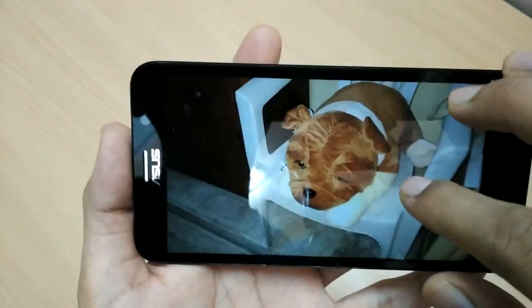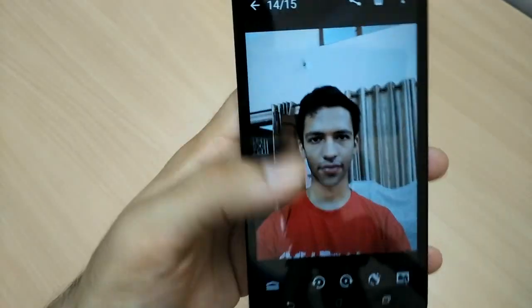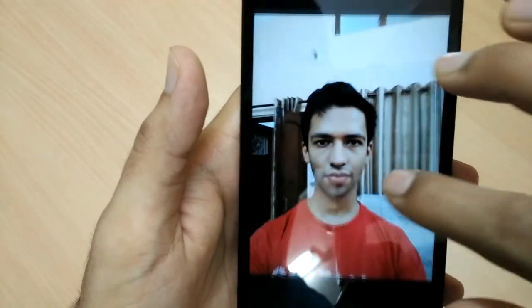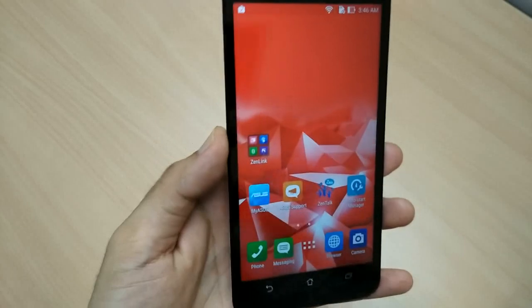I'm really happy with the rear camera — it's super awesome. The same cannot be said exactly about the front-facing camera. It is a nice front-facing camera but not the best of the lot. It will give you a good number of selfies, but I really love the rear camera on this phone.